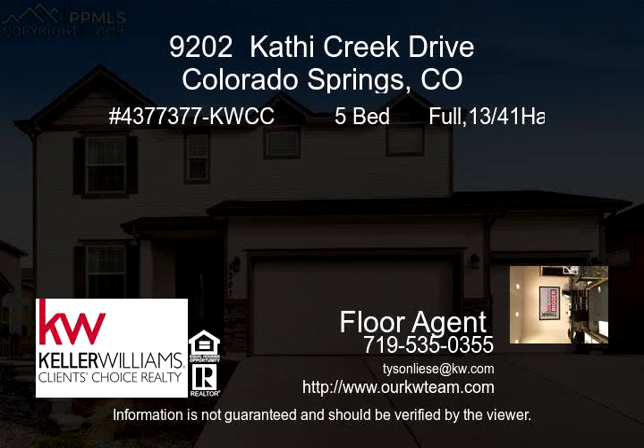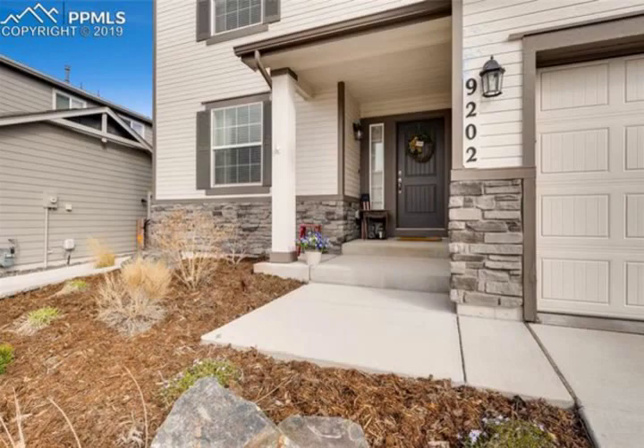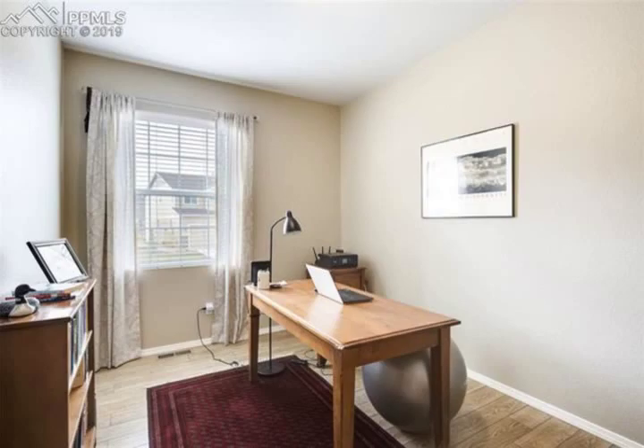Gorgeous open concept home with beautiful modern finishes, located in the prestigious Academy School District 20. Main level private office just off the entry. Formal dining room with arched entry. Spacious living room with gas fireplace and a wall of windows that flood the space with tons of natural light.